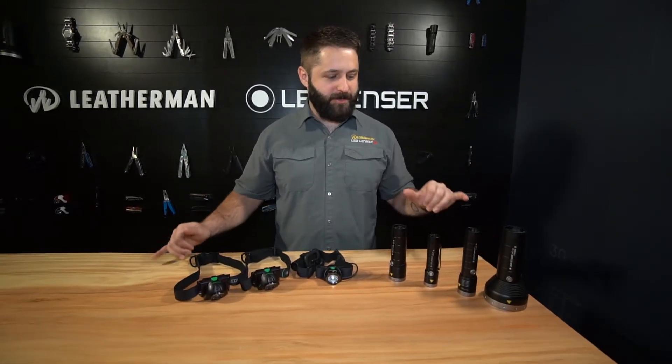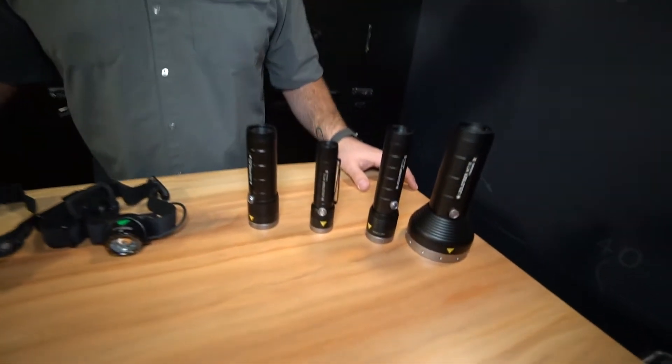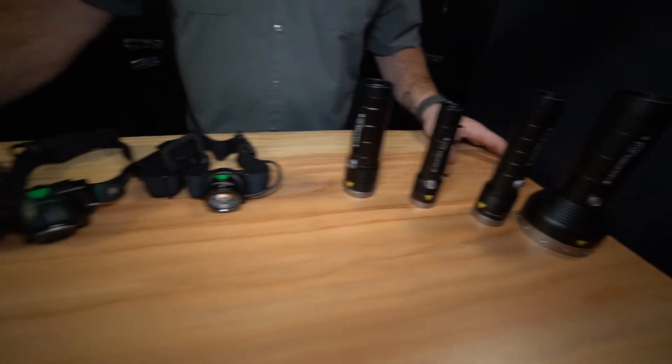What's up guys, my name is Kali Schneider with LED Lenser. We're here at SHOT Show 2018 and I want to show you our new outdoor series lights. We've got four flashlights, three headlamps, and I'm going to show you my favorites here.